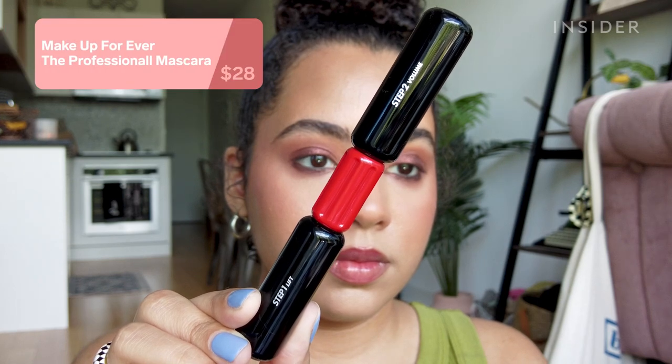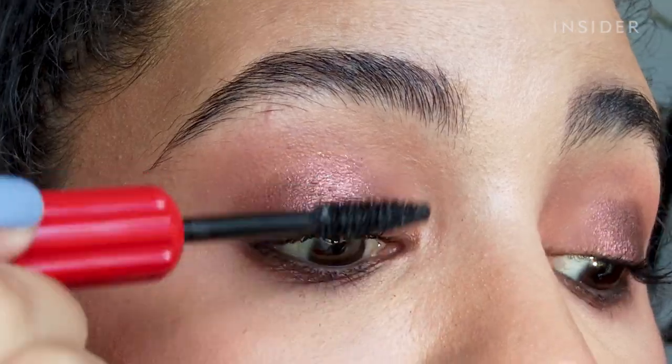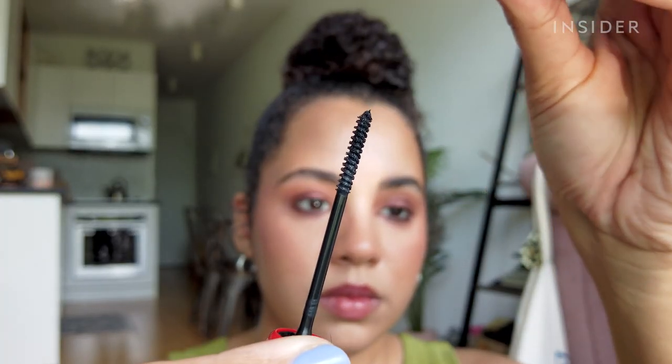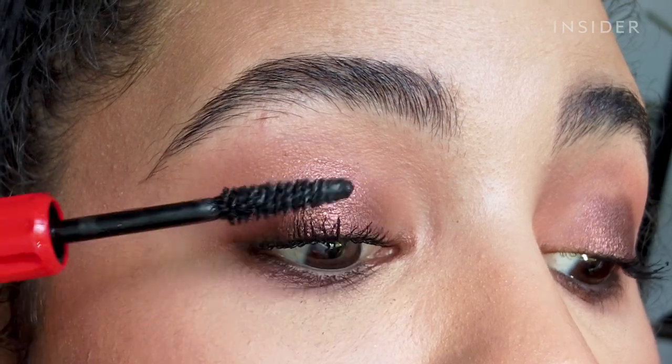The Makeup Forever The Professional mascara is definitely a mascara — nothing amazing. It has one side for lifting and the other for volumizing. I didn't get much of a lift but I did get a nice amount of volume. I just think there are better mascaras out there for way less money.